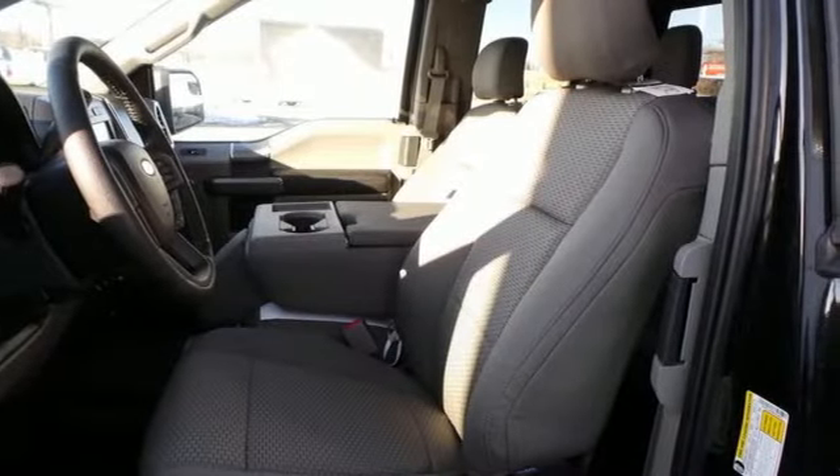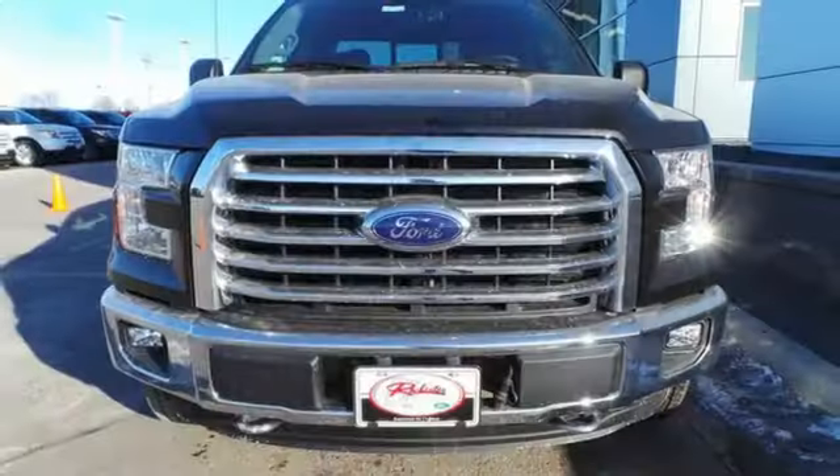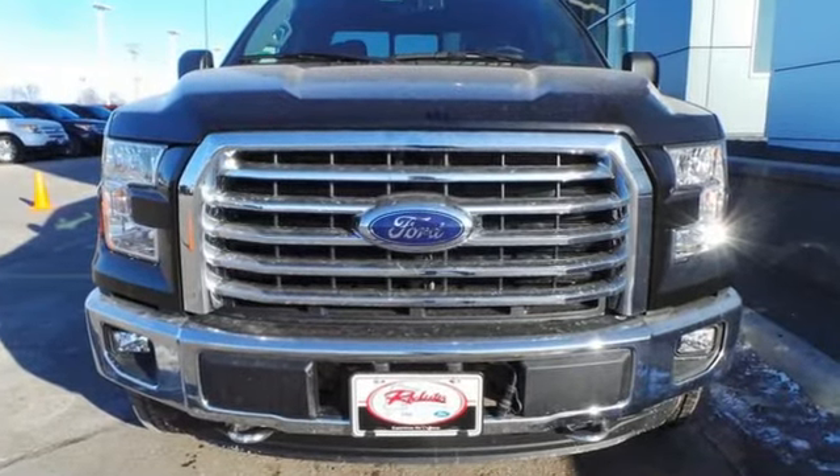This hard-working truck is ready to go. Come try out this Built Ford Tough F-150 today.